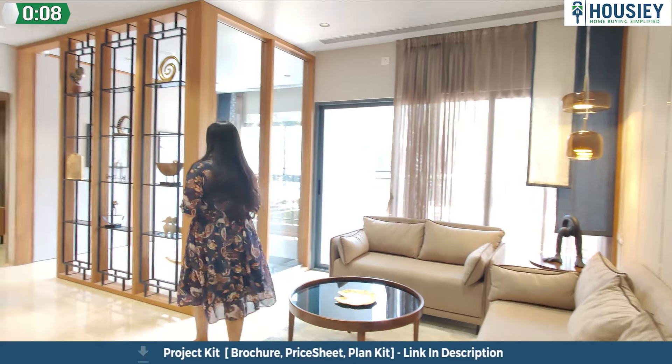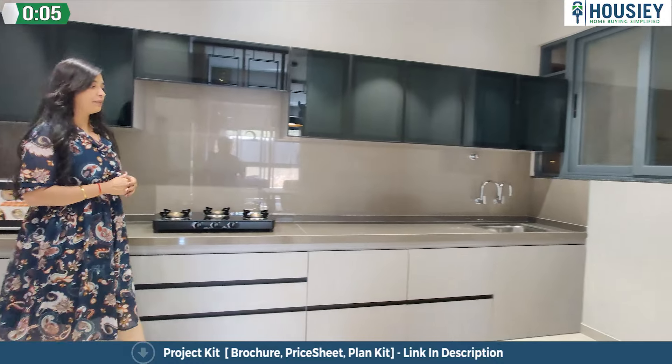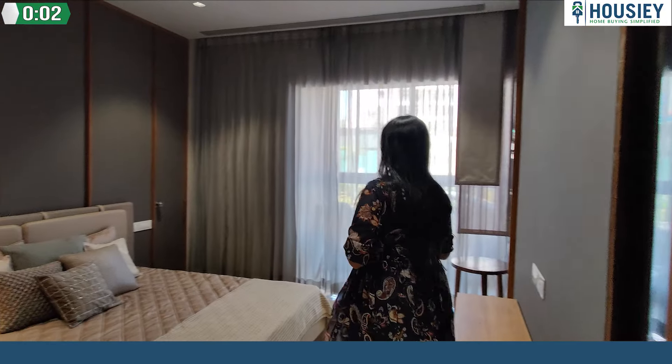Here is your living area and your dining area. A master bedroom is indeed a masterpiece — I'll tell you the reason.